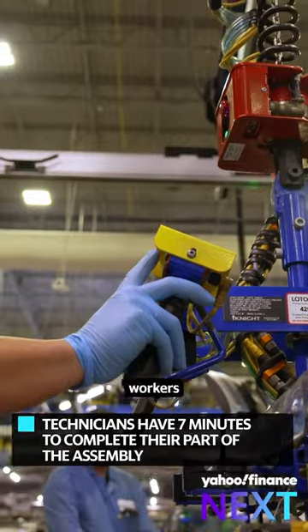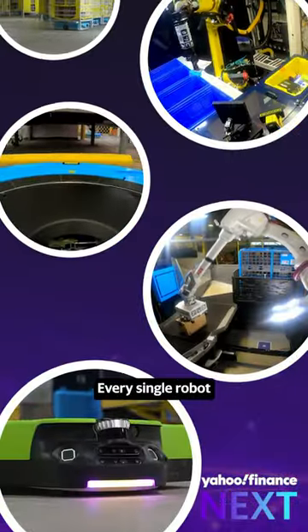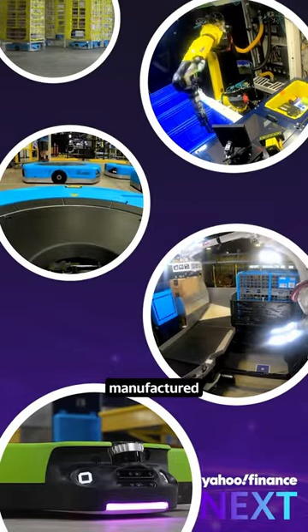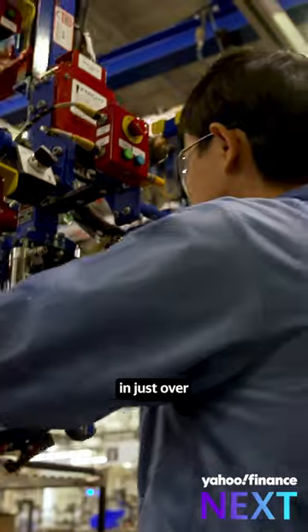On this particular day, workers are building Hercules Drive units. Every single robot that Amazon has ever manufactured has come from this assembly line. A robot is made in just over an hour.